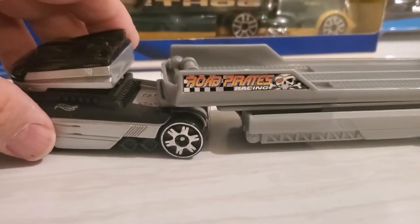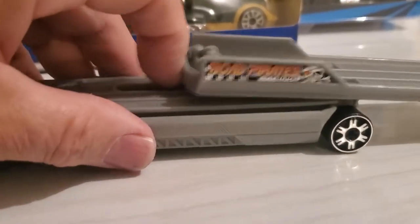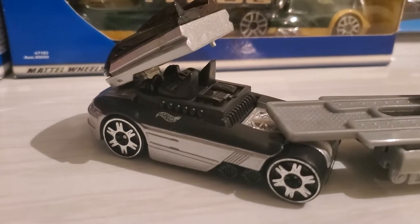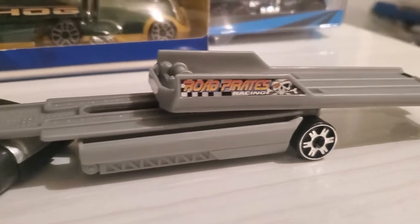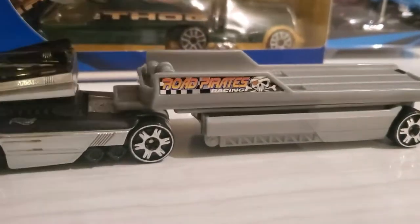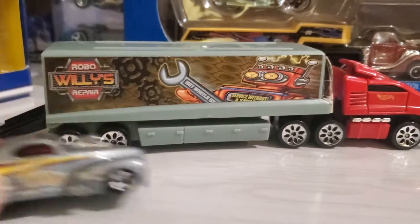And of course the Road Pirates Racing — so here you have a bed that slides and tilts, and this pops up so you can see the interior. I thought that was a very cool working feature on the cab. So that is pretty sharp, and of course that goes in the back.